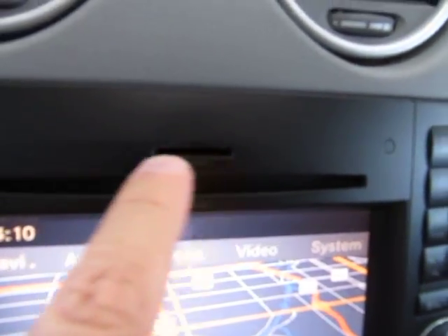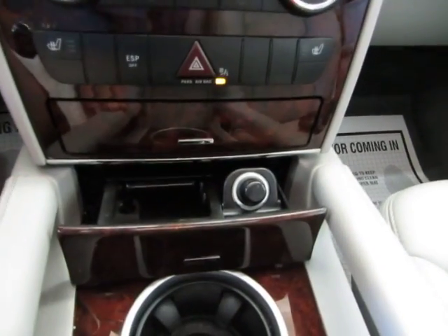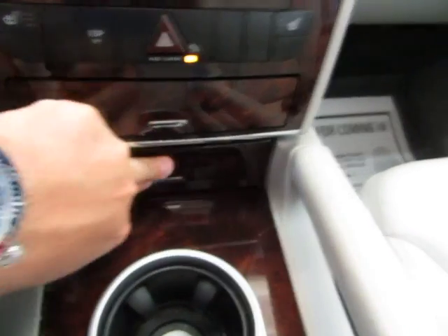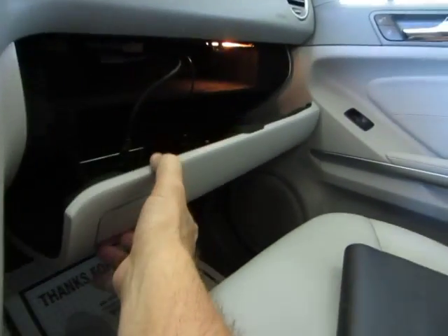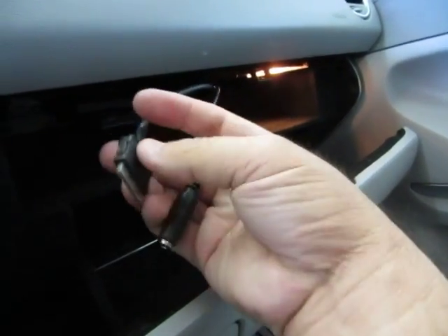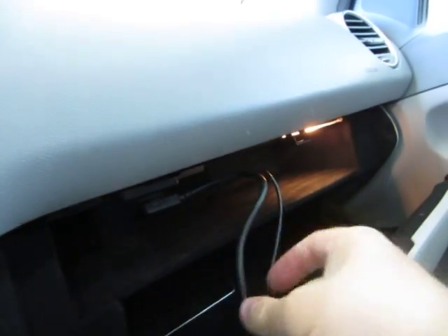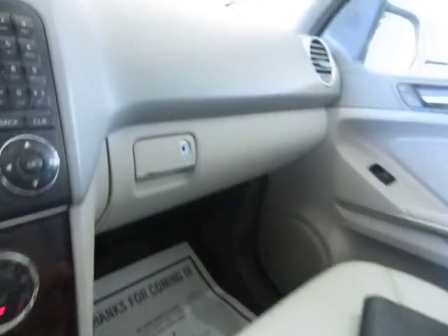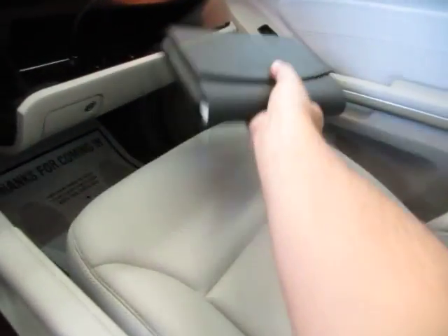You also have a disc drive for your music, a storage pocket, cigarette lighter down at the bottom, and storage in the center armrest area. Over at the main glove box you have an iPod interface and auxiliary input for your iPod music coming out of there. The owner's manual is here with its casing and all supplemental booklets needed for the vehicle's operation.